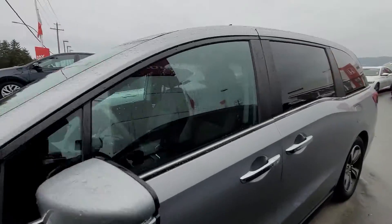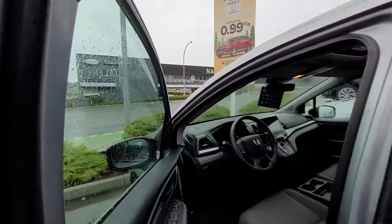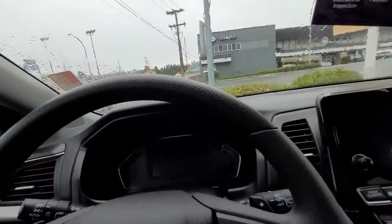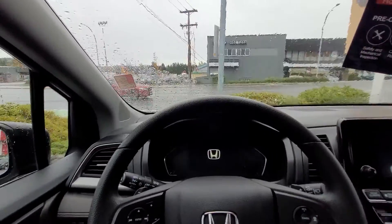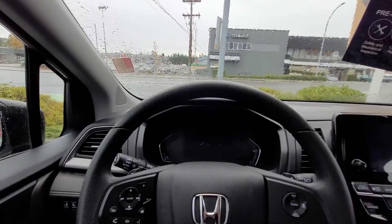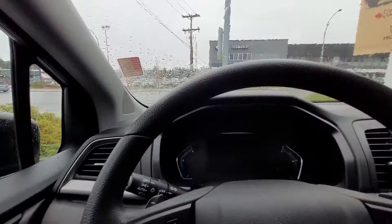It was originally purchased in Metro Vancouver and driven around Metro Vancouver. We brought it across here — I believe it was a Pilot but I'll double check on that as well. They loved it. It was very well kept and they just needed a bit of a newer vehicle.